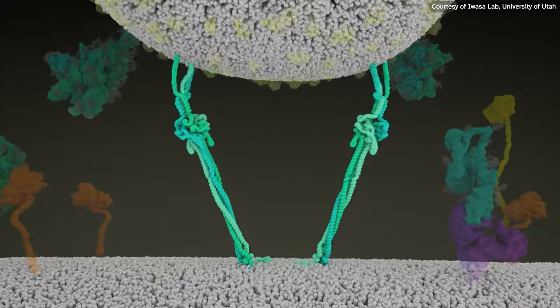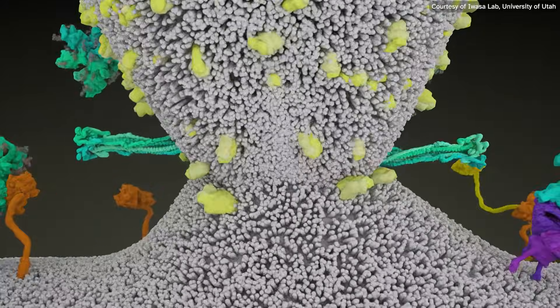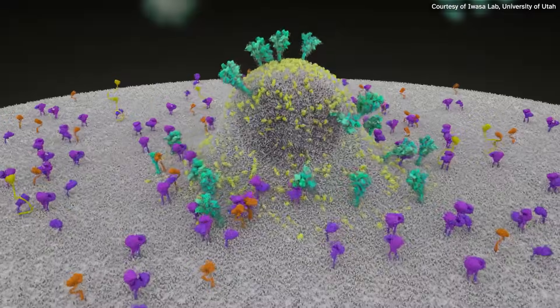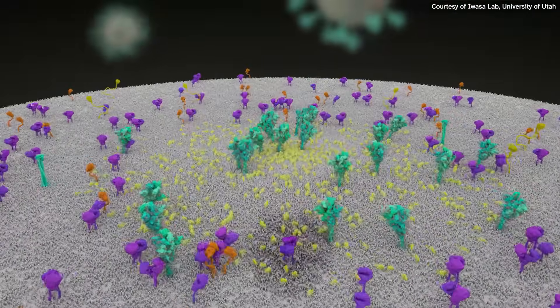Viruses have membranes and our cells have membranes, and they need to fuse those two membranes in order to become one. Viral fusion proteins bring the two membranes close together and cause them to fuse and allow the virus to enter.